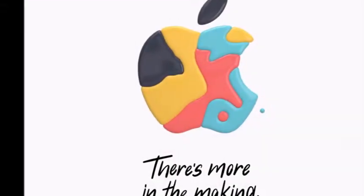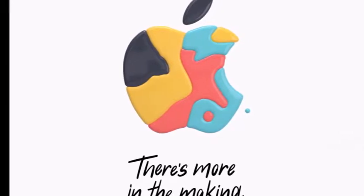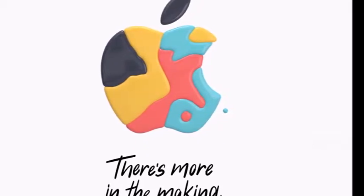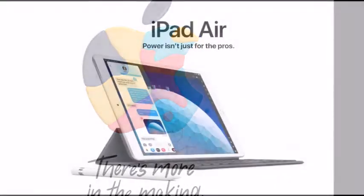Apple launched the iPad Air and iPad mini. In today's video I'm going to talk about both of these devices. Hey guys, my name is Umair, you are watching iUmar and here is the video as I promised you yesterday — iPad Air and iPad mini. Let's start with the iPad Air.